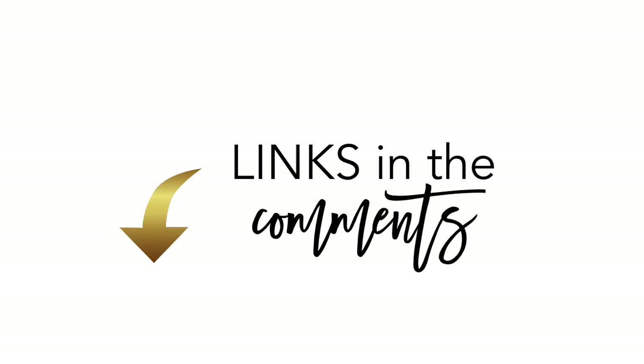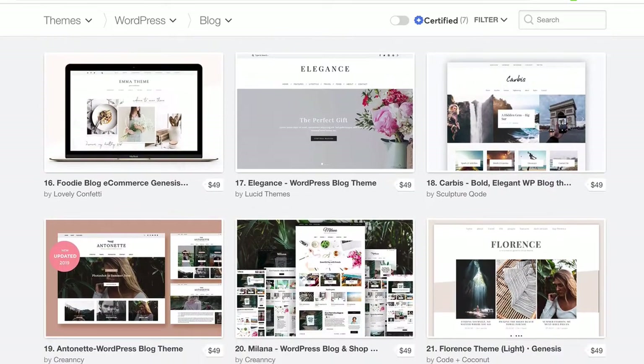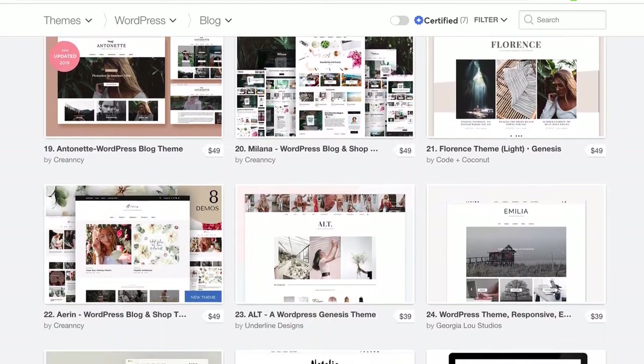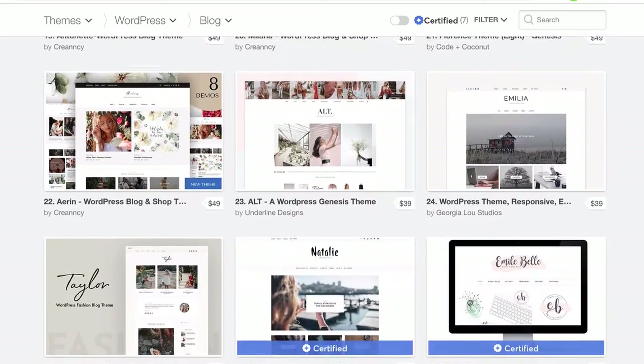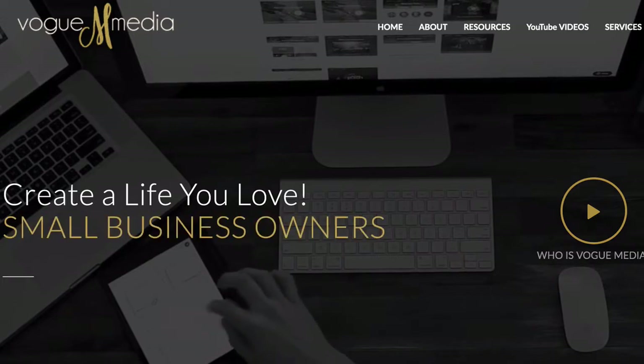In the comments of this video, you'll find a link where you can click directly over to Creative Market's WordPress themes for bloggers. Choose whichever one visually speaks to you and the look and feel that you want to create with your website. Know that even though many of these appear very feminine, you will have the opportunity to change the color to just about any color you want. Deciding on a color scheme for your business can take a really long time — what's your favorite color? Tell me in the comments below.